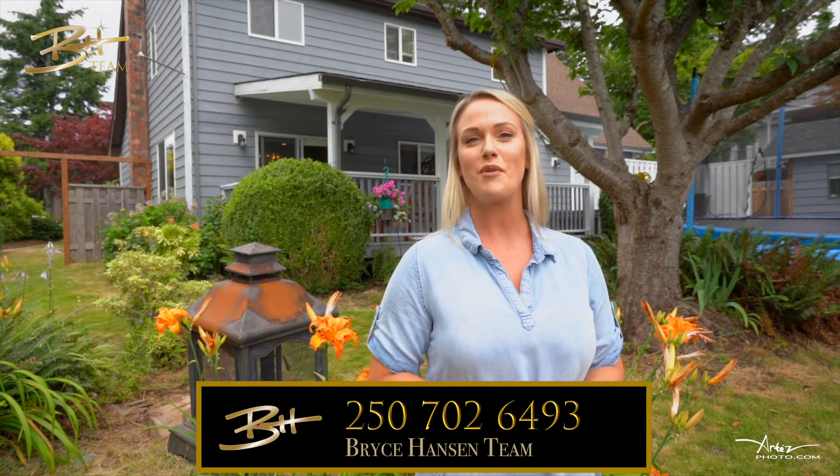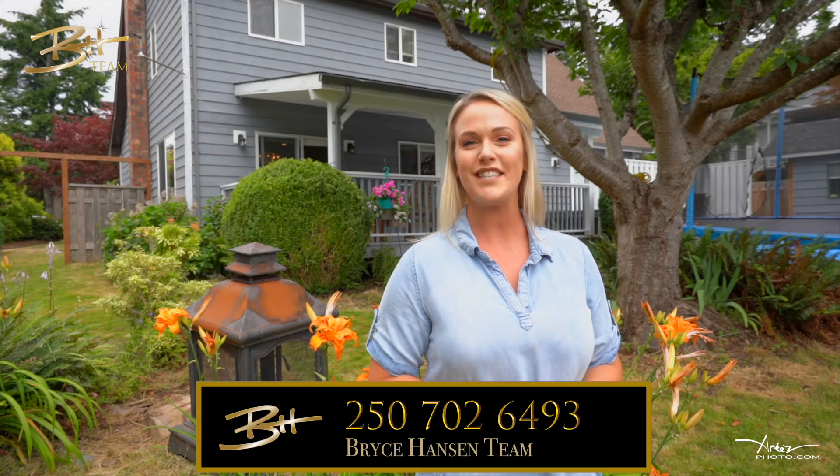If you or anyone you know is looking for an amazing home in a family-friendly neighbourhood, look no further. Please feel free to like, comment, and share, and if you have any questions, give us a call at the Bryce Hansen Team, where we believe that teamwork makes the dream work.